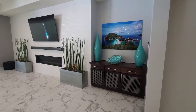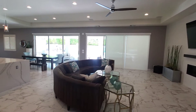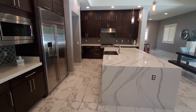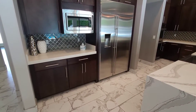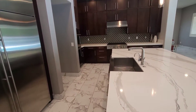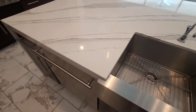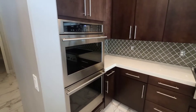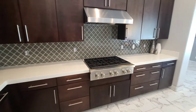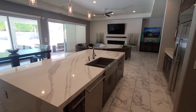Here you go — nice tile with the fireplace. And look at this beautiful waterfall island. Lovely backsplash, stainless appliances, built-in fridge. Huge sink — you could have a party in there. You got the dual stove and a nice cooktop range right there.